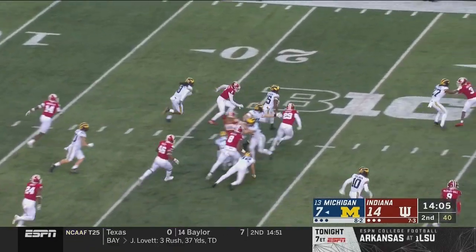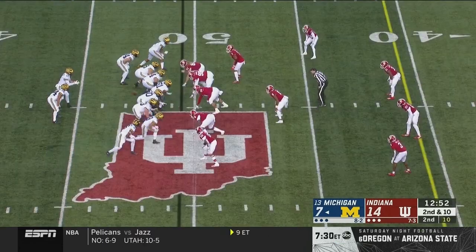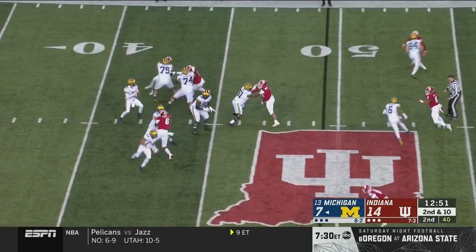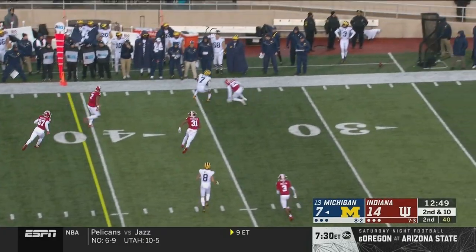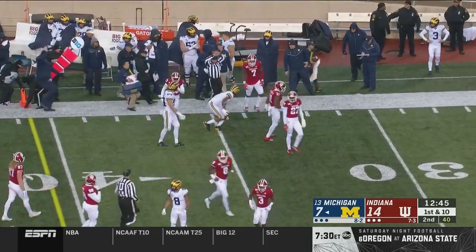Nathaniel Snyder's kickoff returned by Giles Jackson. Dayton Ramsey is eight out of ten on the day. Deep throw again, on target — Tariq Black down at the 35-yard line of Indiana.